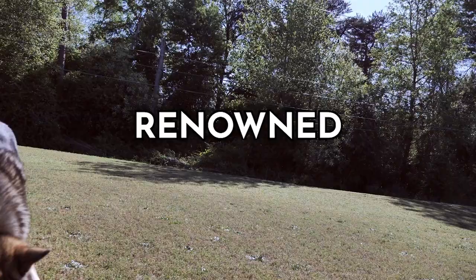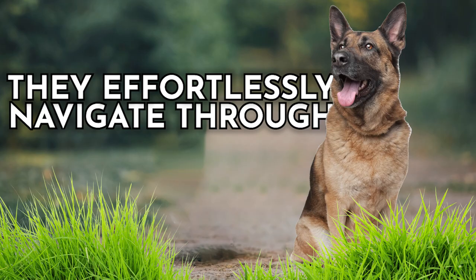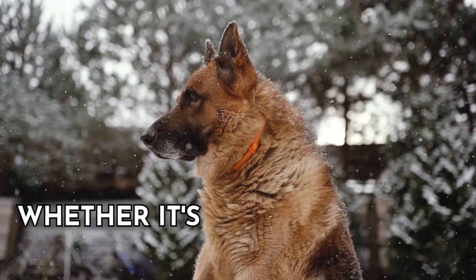With their strong physique, keen senses, and remarkable agility, they effortlessly navigate through rugged terrains. Their innate ability to learn quickly and follow commands makes them exceptional working partners. Whether it's herding sheep or keeping intruders at bay, the German Shepherd stands as a shining example of a farm dog breed that combines strength, intelligence, and unwavering obedience.